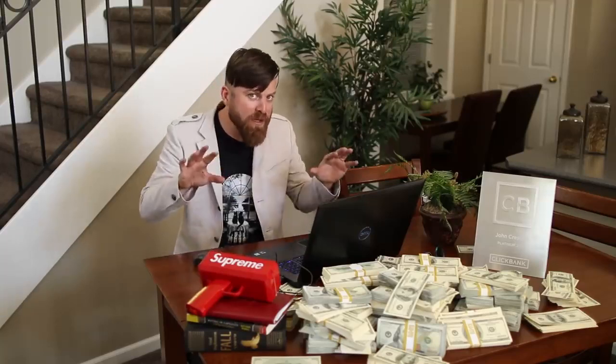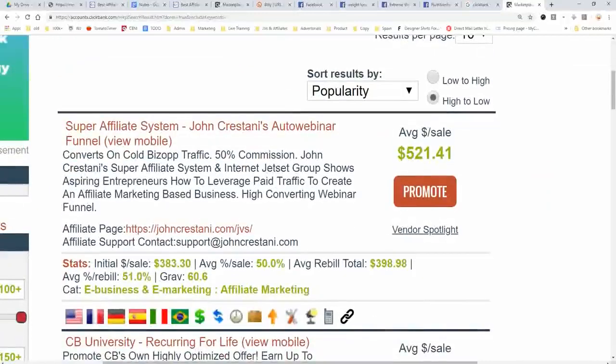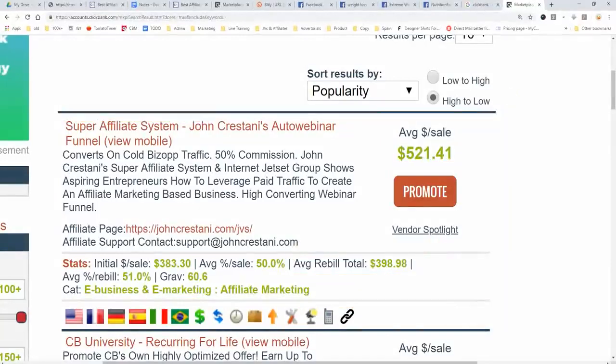If we were talking about making big money — shameless plug for myself — I have the number one high-ticket product on ClickBank. If you're looking to earn big money and recurring money, you would advertise my product called the Super Affiliate System. It's my 6-week course where I train people to do affiliate marketing. You make on average $500 per sale. It is not an easy product to promote, but you can make a lot of money over time if you are an affiliate for that product.